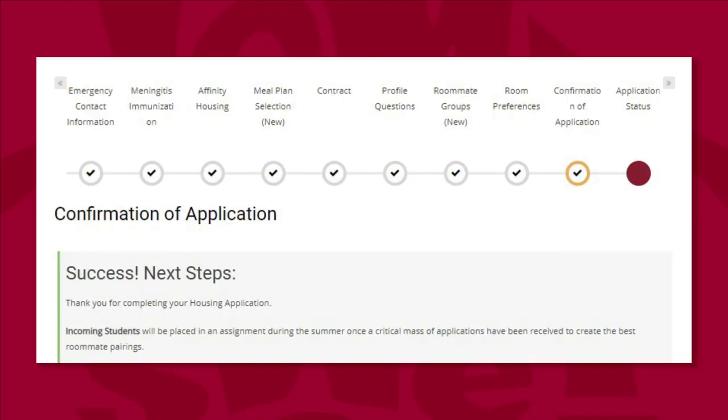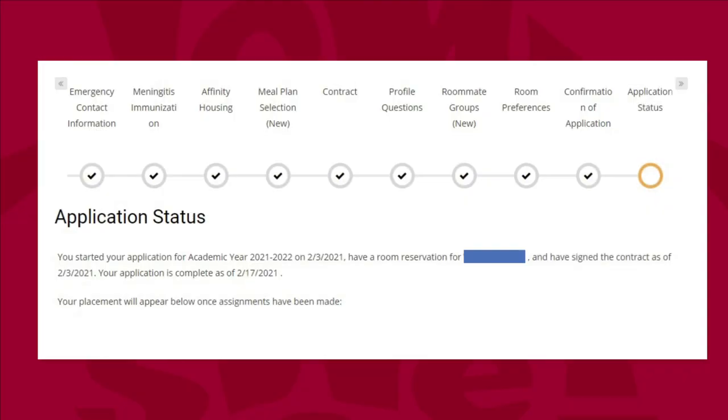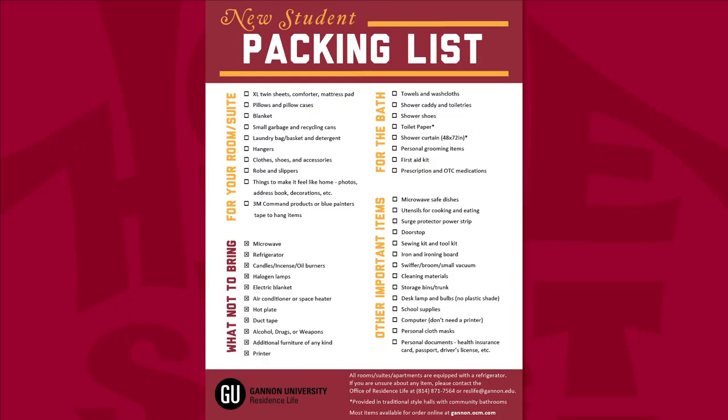The confirmation page will tell you that you have completed your housing application and explains that students will be assigned to rooms during the summer. The application status page will show your building and room number assignment, as well as assigned roommates, once placements have been made. Outside of our application, we also wanted to share our recommended packing list, which will be provided at your orientation or open house. You can purchase many of these supplies on the OCM website linked in our application.